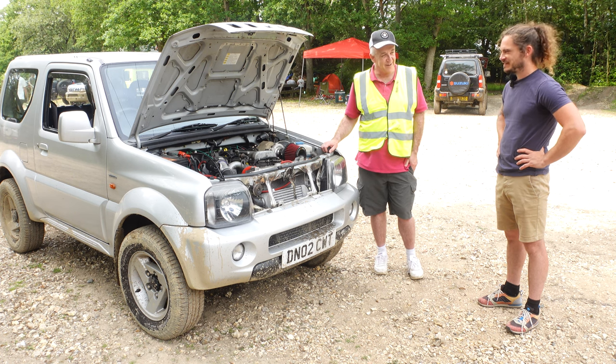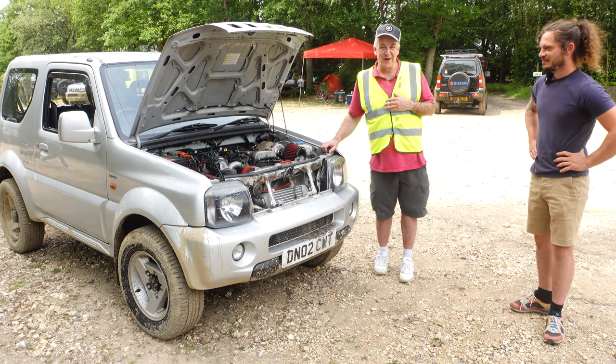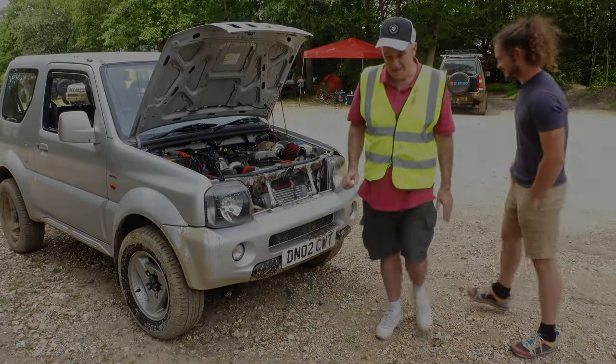Fantastic, thanks for that walkthrough. There's only one thing left to do now — actually try it. So we'll take Stuart up on the offer of a spin and go out and see what it actually does.